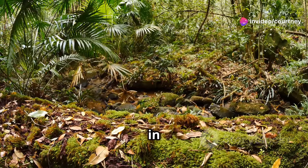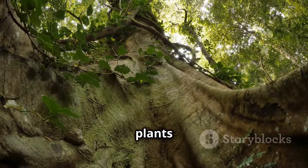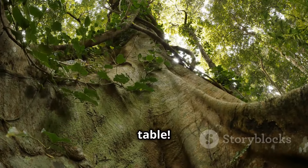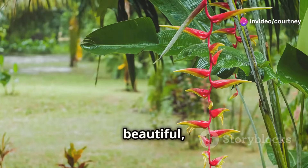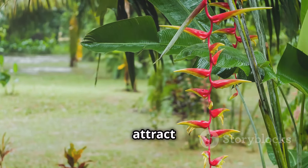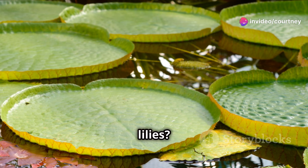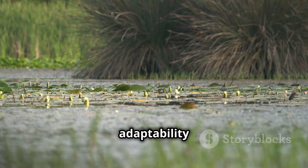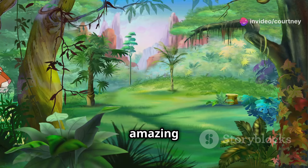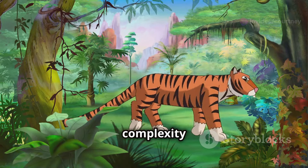The rainforest floor is covered in amazing plants too. From tiny ferns to towering trees, the diversity is astounding. Some plants have giant leaves that could cover a whole table — these leaves help capture sunlight in the dim forest floor. Others have beautiful, brightly colored flowers that attract pollinators like bees and butterflies, ensuring the plants can reproduce. Can you spot the giant water lilies? Their enormous pads float gracefully on the water's surface — they're so big a small child could sit on them. These amazing plants and animals make the Amazon a truly magical place.